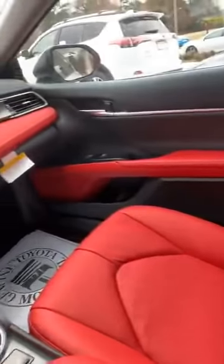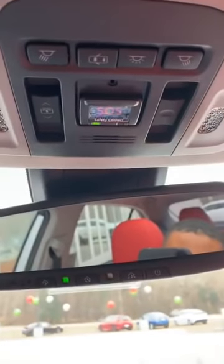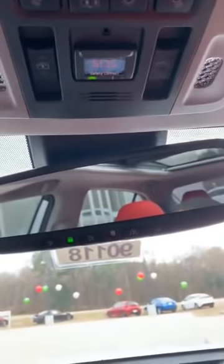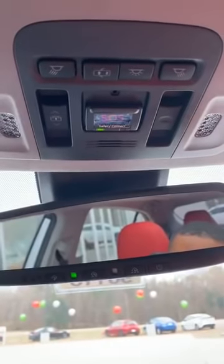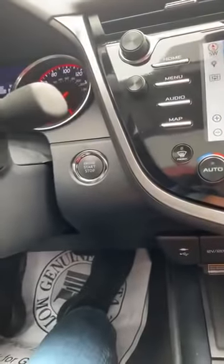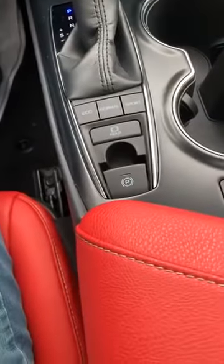We have a safety connect button — if you want to know about safety connect, just contact me and I can explain what it is via text, phone call, or test drive, which I would love to do most of all. Push to start. This vehicle has what we call brake hold, which I'm going to show y'all how brake hold works in just a few minutes.